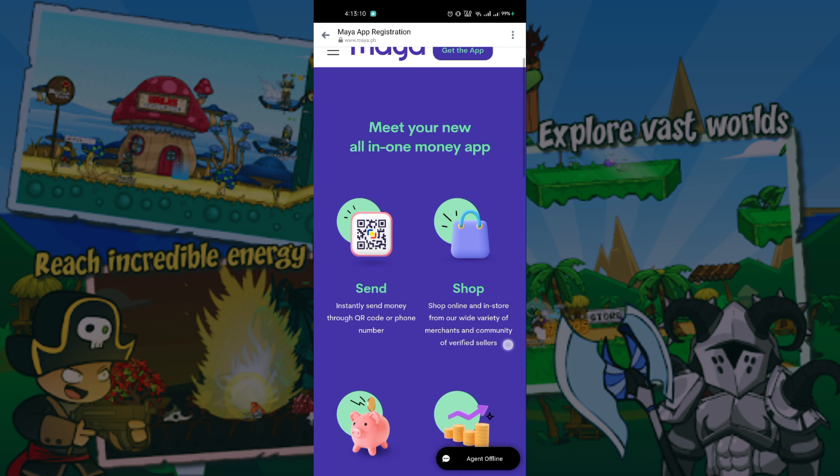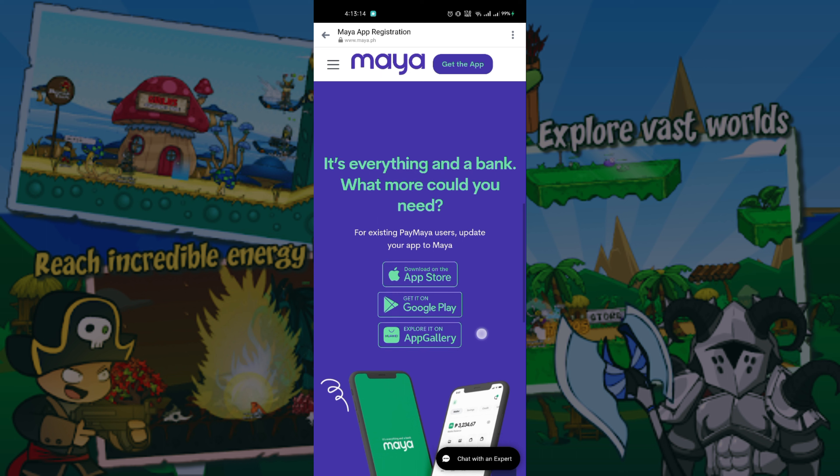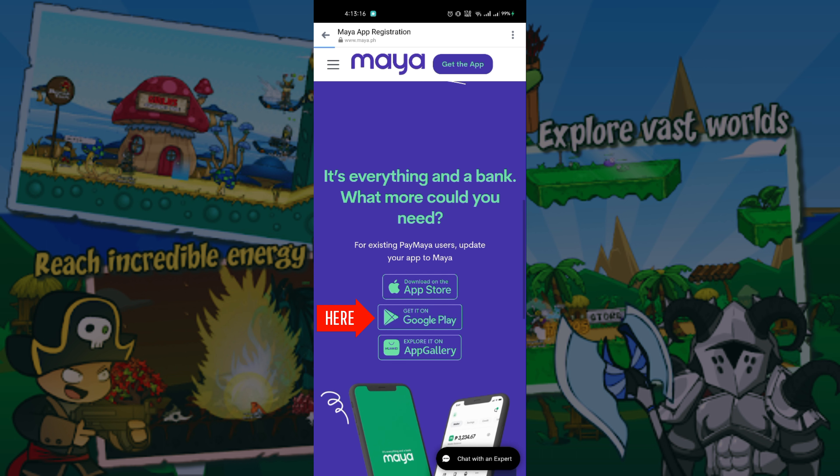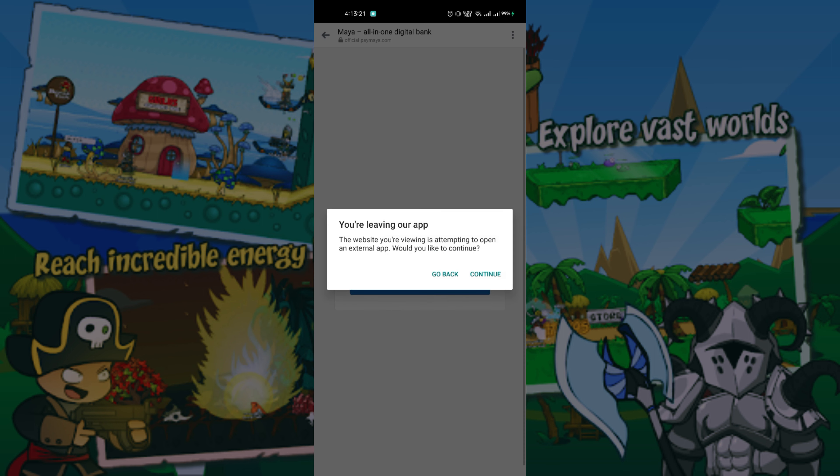Scroll down. For Android users, click Google Play. Click Go to the app, then click Continue, then Open with Play Store.